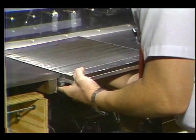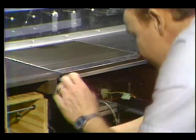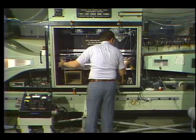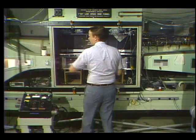It was engineer Mike Walsh who originated research on riblets at Langley. The microscopic V-grooves were first studied on machined aluminum plates in a low-speed wind tunnel. 3M then developed a way to put riblets on vinyl.